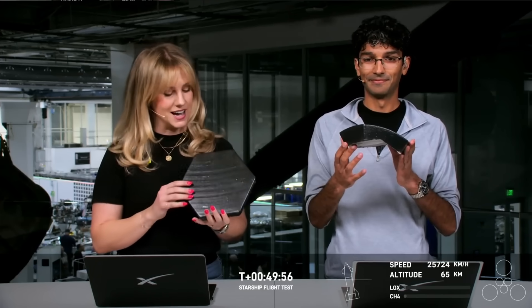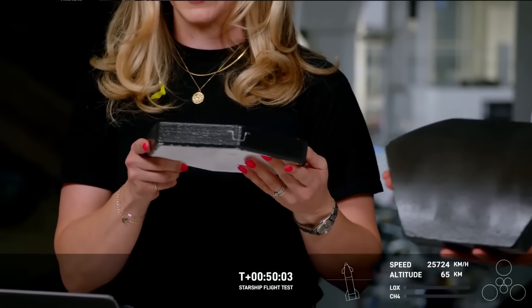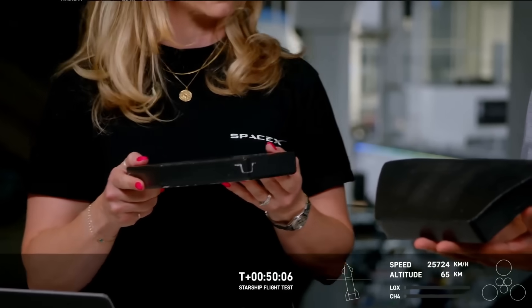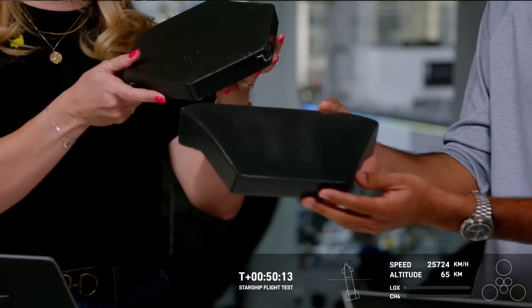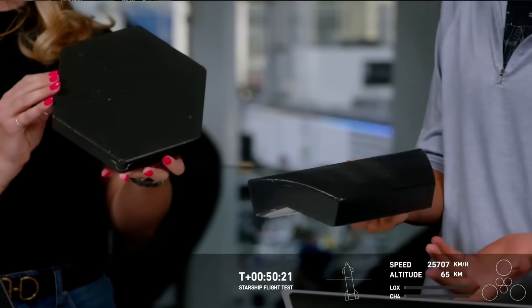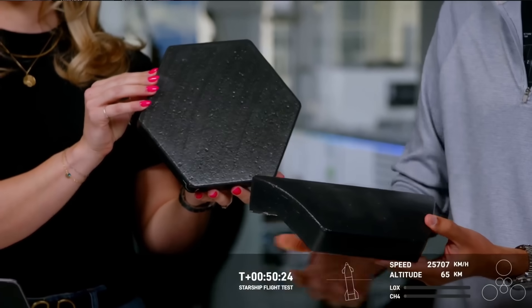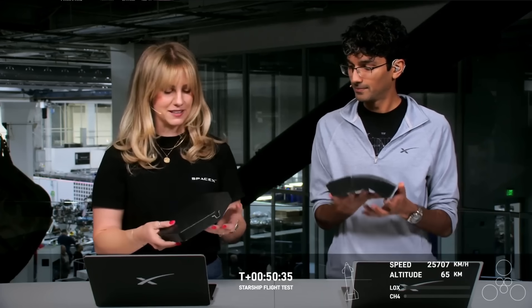We actually have some heat shields here — these are what's doing all the work on Starship right now. There are 18,000 hexagonal heat shields like these. This flat one would be positioned on the flaps of Starship, whereas the curved one would be on the curved surfaces of Starship. We've got these attached at various points around the vehicle. They're doing the work to make sure the structure doesn't carry all that thermal load, so we can recover the vehicles and get to rapid reuse. They're really lightweight and ceramic — and these are what's helping Starship survive through this period of entry.